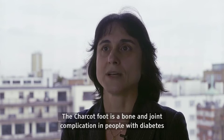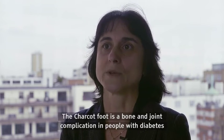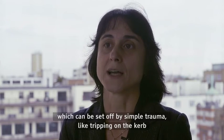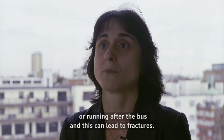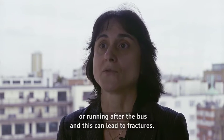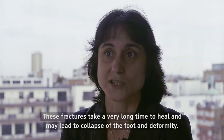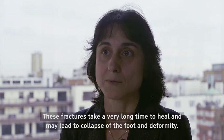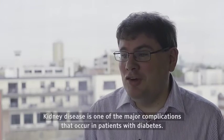The Charcot foot is a bone and joint complication in people with diabetes which can be set off by simple trauma, like tripping on a curb or running after a bus, and this can lead to fractures. These fractures take a very long time to heal and may lead to collapse of the foot and deformity.